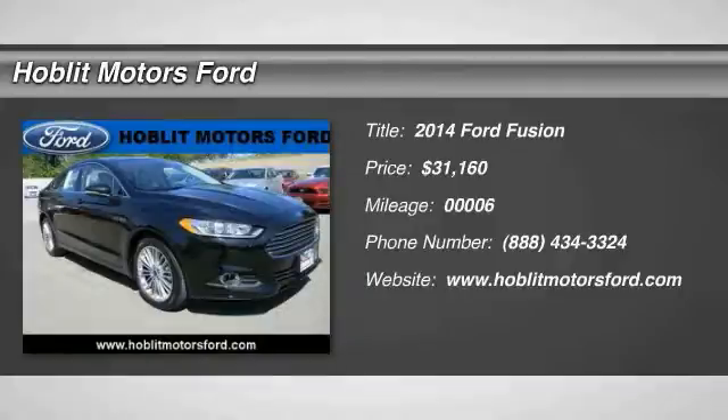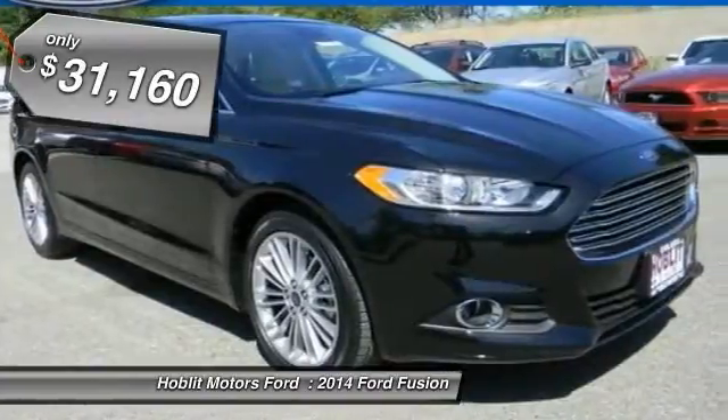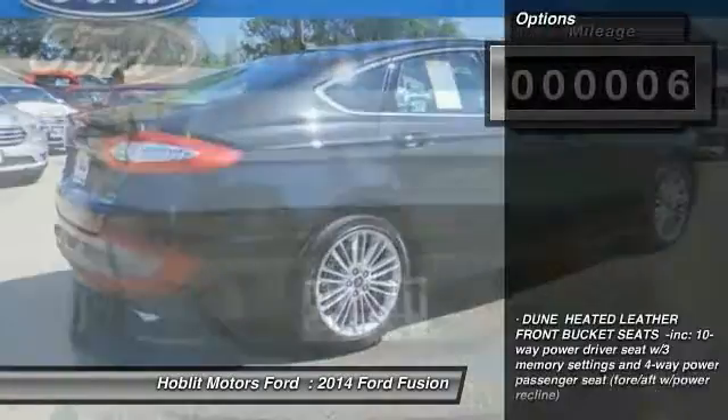The 2014 Fusion — you can have both impressive power and great economy in a Fusion, and it is priced below $35,000. This vehicle has less than 100 miles. Here are some of this vehicle's great options.